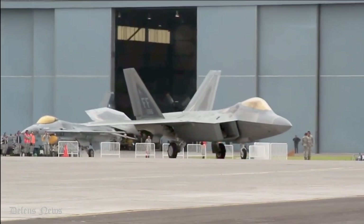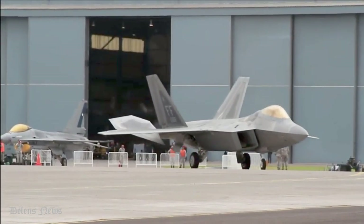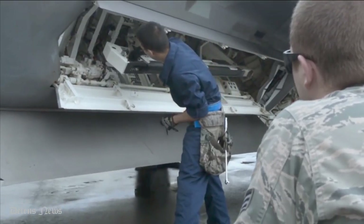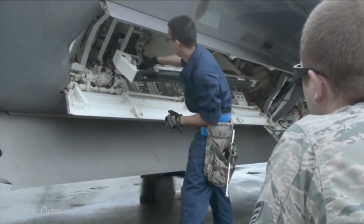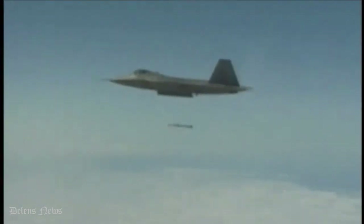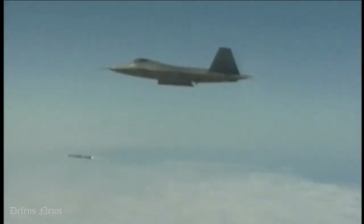The Air Force and Lockheed Martin have developed several new weapons for the F-22 Raptor to equip the stealth fighter with more long-range precision attack technology, a wider targeting envelope or field of regard, and new networking technology enabling improved real-time collaborative targeting between aircraft.